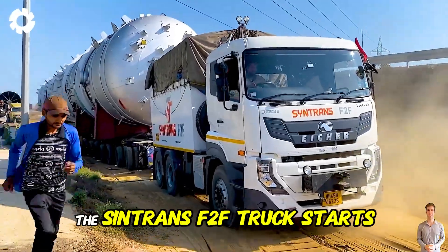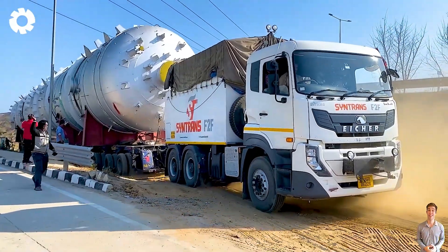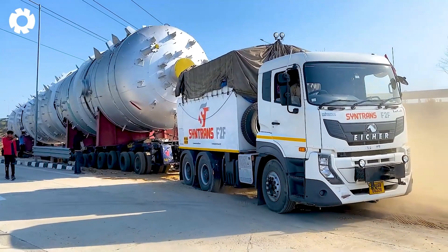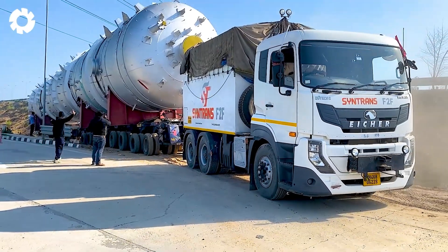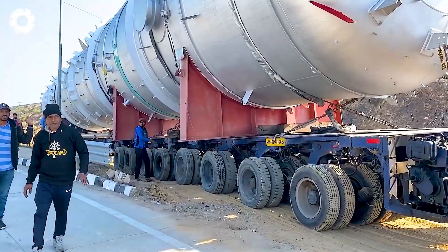The Sintrans F2F truck starts transporting massive loads, effortlessly handling heavyweights. It feels like you're controlling raw power tamed by advanced technology. Truly impressive. That moment is full of excitement and a powerful rush.